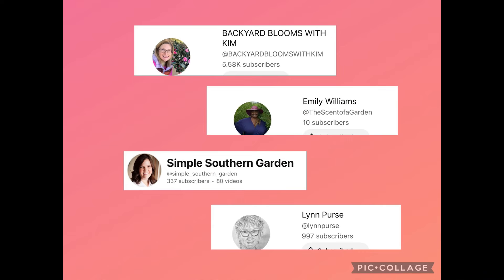I hope you enjoyed seeing what my garden dream is for my secret garden. This is a series we're going to be doing with the other ladies I am collaborating with.